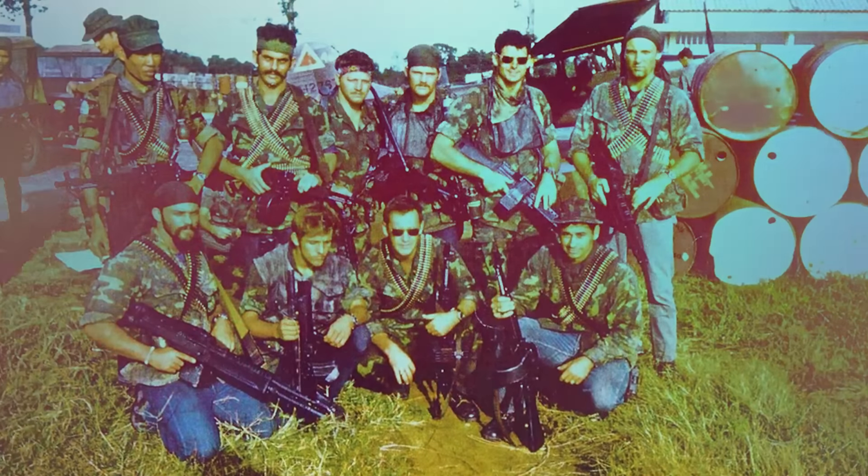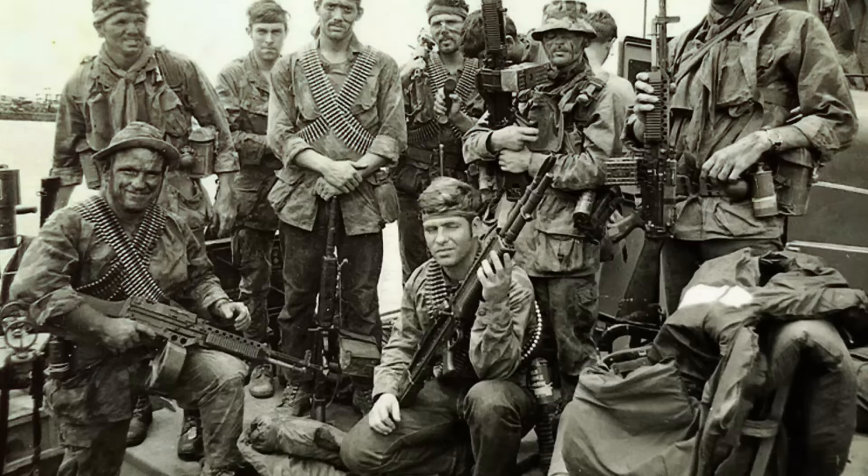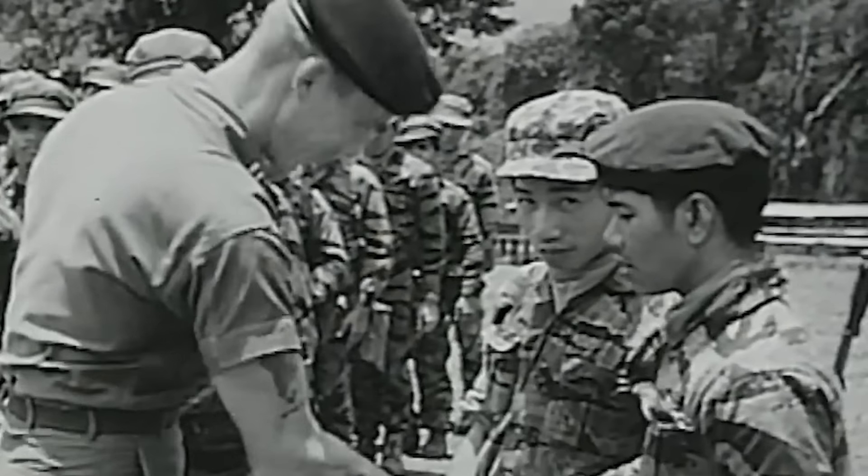In the jungles, operators learned the value of unorthodox equipment, clothing, and weapons. While jungle green fatigues were the standard-issued uniform, special operations soldiers generally preferred more unconventional combat attire. Members of SEAL Team 1, for example, were known to sometimes patrol in blue jeans and boonie hats.